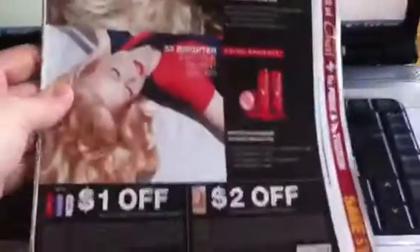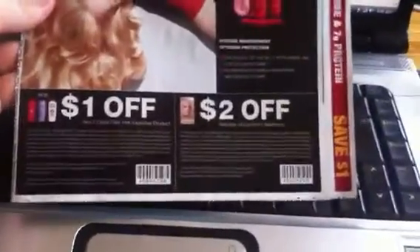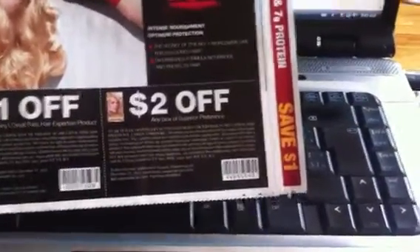In the most latest SmartSource insert, there are two coupons on the front page. The first one is $1 off any L'Oreal Paris Hair Expertise product, and the second one is $2 off any box of Superior Preference Hair Color.